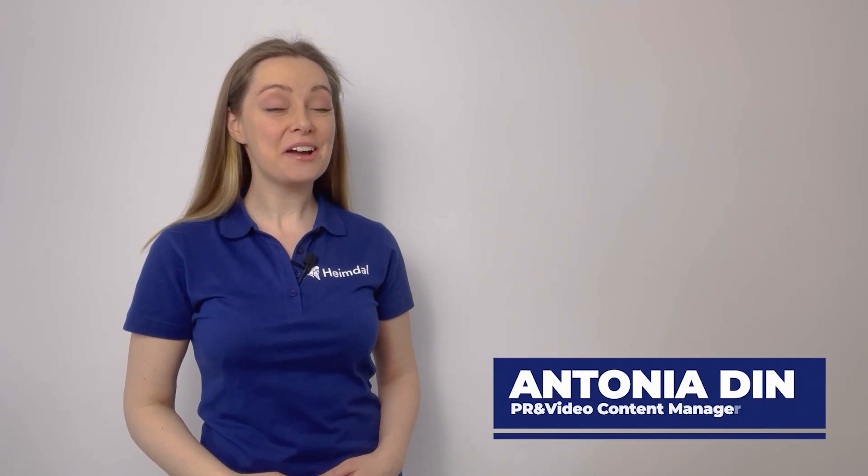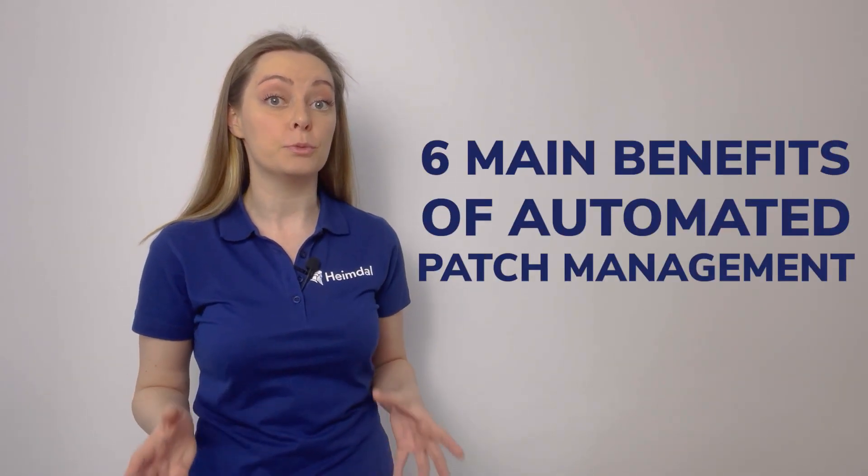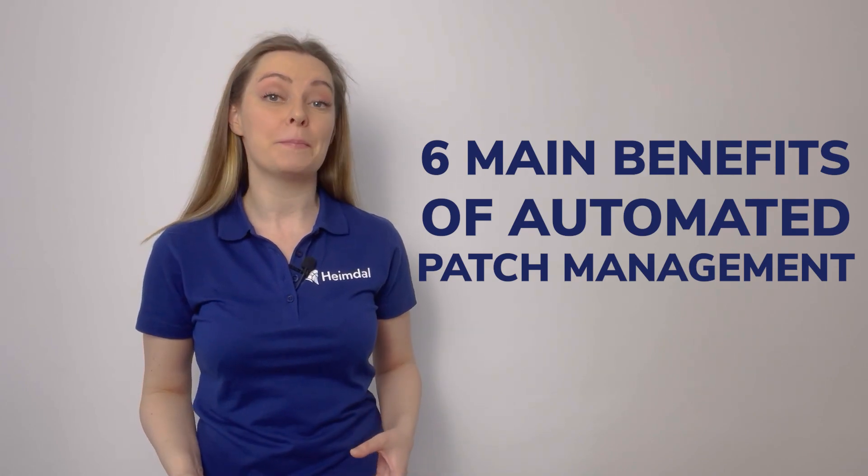Hi, it's Antonia from Heimdall, and today I will talk about some of the top benefits of moving to automatic patch management.